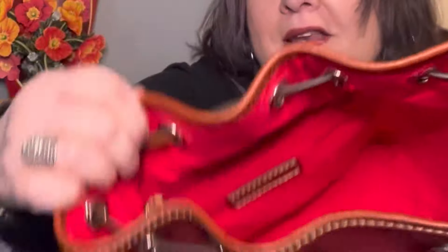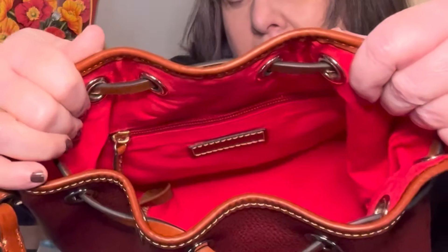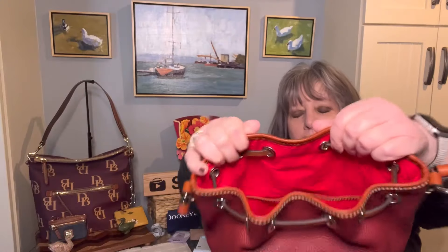The Kendall or small Kendall crossbody doesn't have a removable strap, but the Amy Dooney does. The small Kendall also doesn't have the standard Dooney setup on the inside — it has one slip pocket on the back wall and one large slip pocket on the front wall. But other than that, they're very similar.